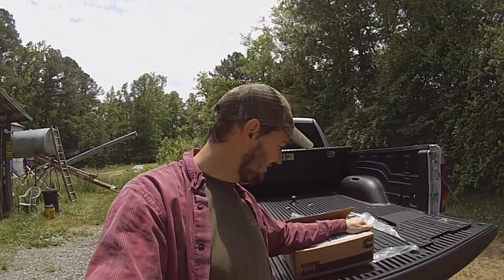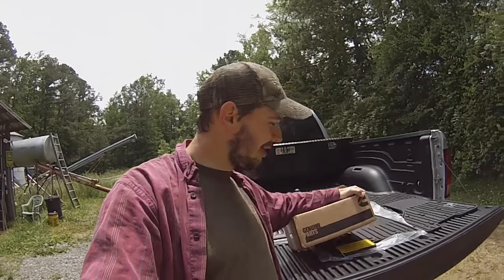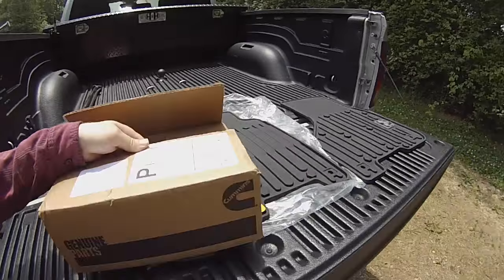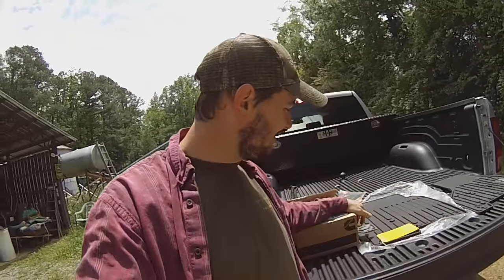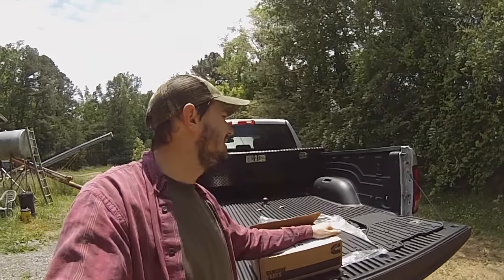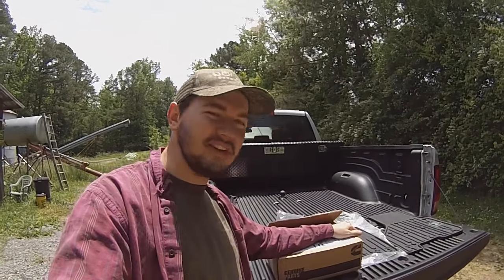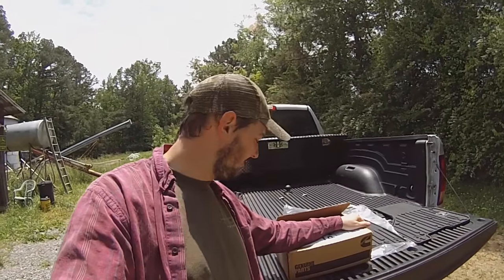Here at the tailgate of the truck, I've got a box of genuine Cummins parts. These are the fuel filters that I ordered, and a couple of oil filters. I'll show these to you and explain a couple of things about them.